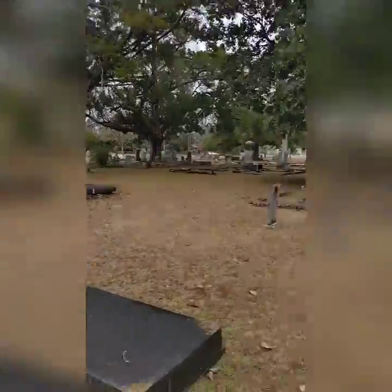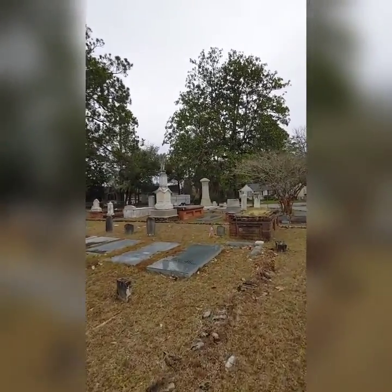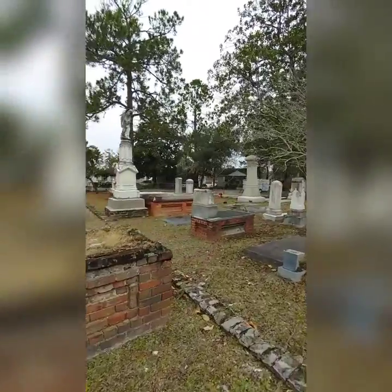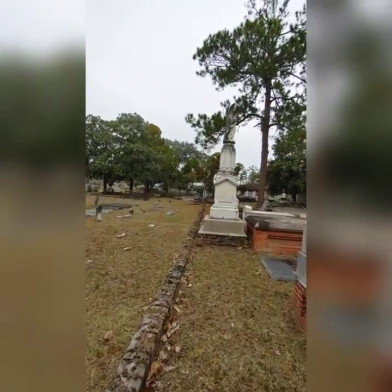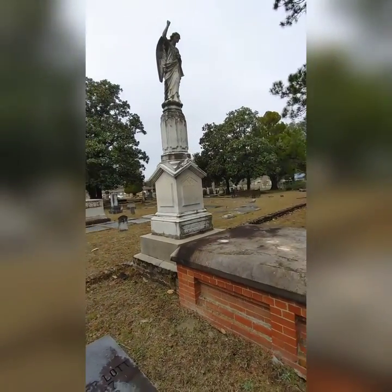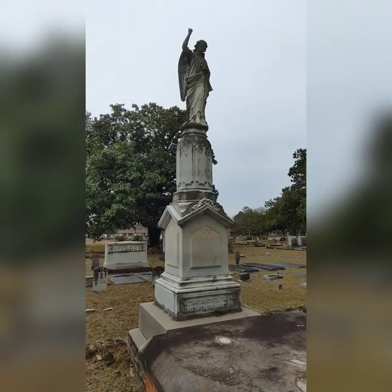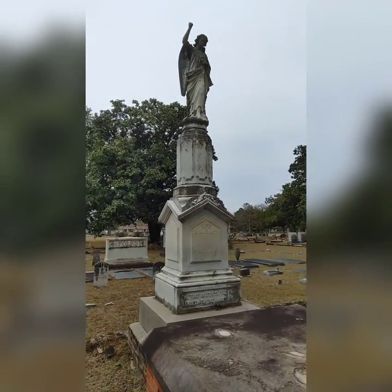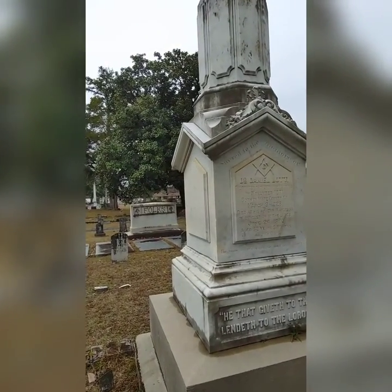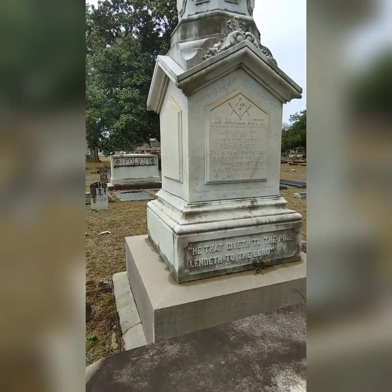1885. There's another angel down here — I have to go see. That is another Lott. Dr. Daniel Lott, founder of the town of Waycross. That's why it's named Lott Cemetery! Died in Waycross of Congestion of the Lungs, June 24th, 1880. Aged 52 years, 3 months, and 15 days. 'He that giveth to the poor lendeth to the Lord.' Beautiful.